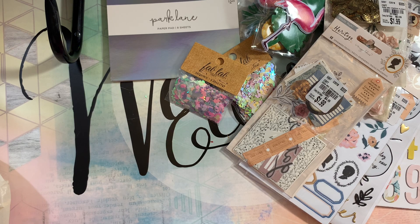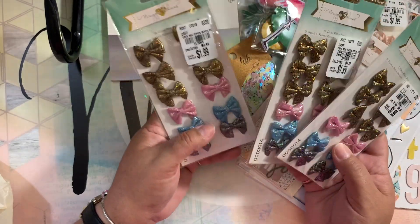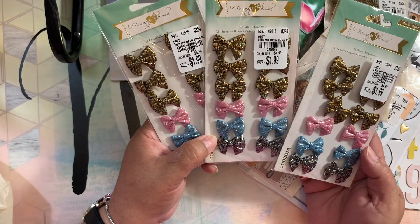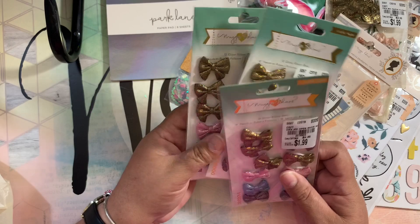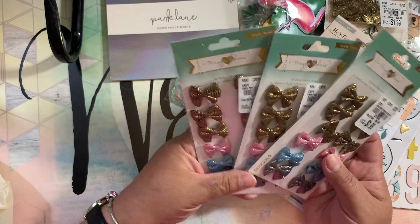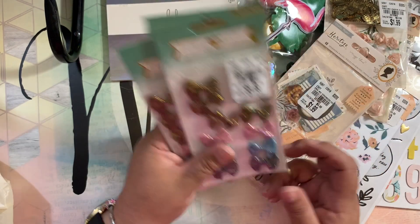I did get the Open Book floral ephemera from Peachy Sheep once, and I use those flower ephemera a lot because they're so beautiful. I went in hoping to find them, but instead I found the bows from Open Book! So I grabbed whatever they had left — three packages. They're cute bows, and I said I'm not giving anybody else this chance, so I took them.